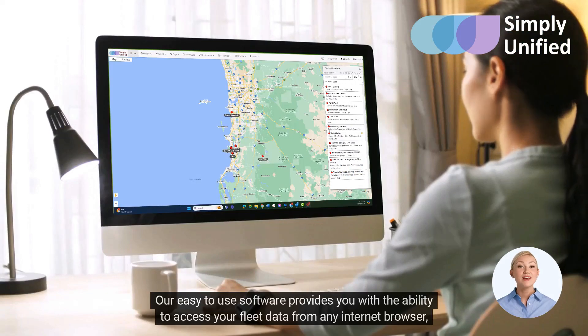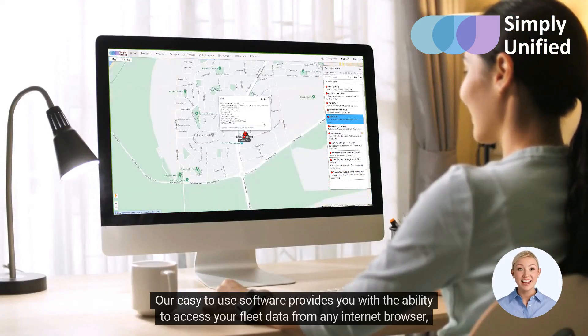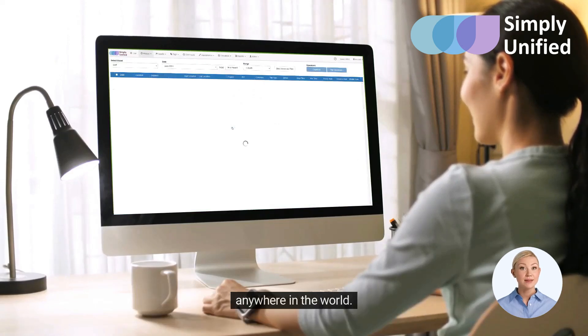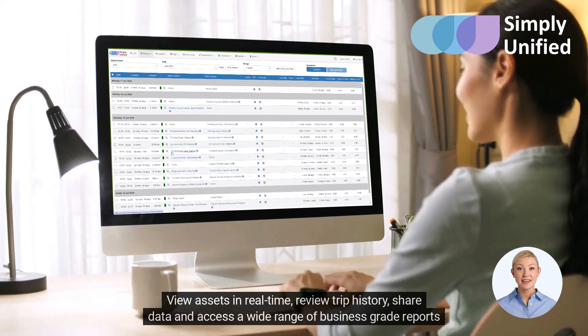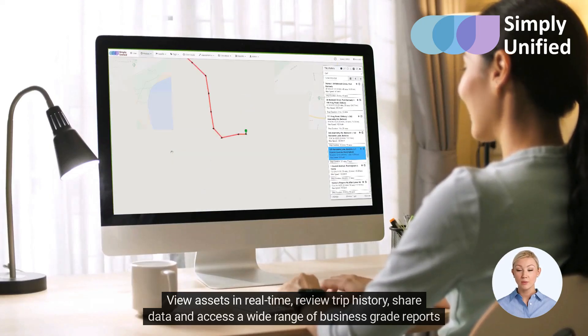Our easy-to-use software provides you with the ability to access your fleet data from any internet browser, anywhere in the world. View assets in real-time, review trip history, share data, and access a wide range of business-grade reports.